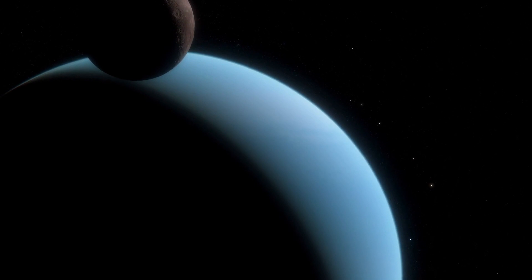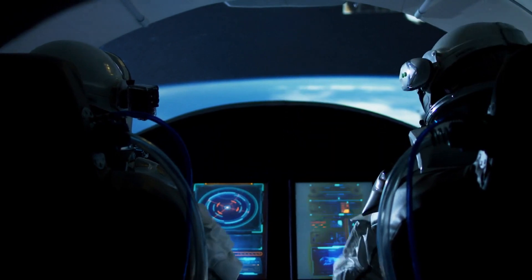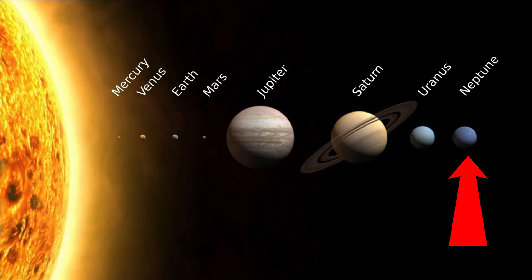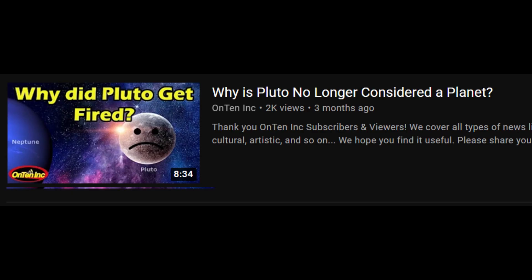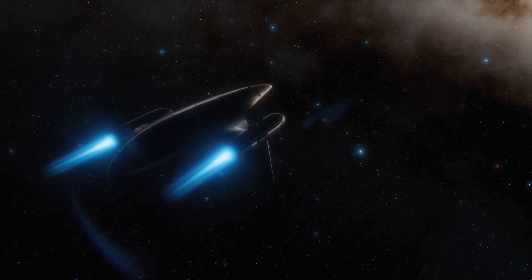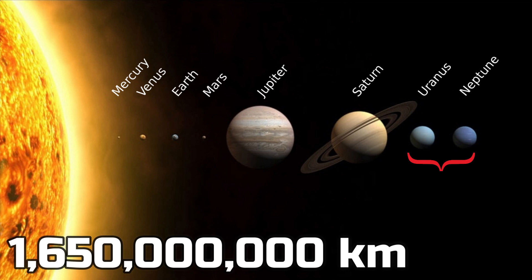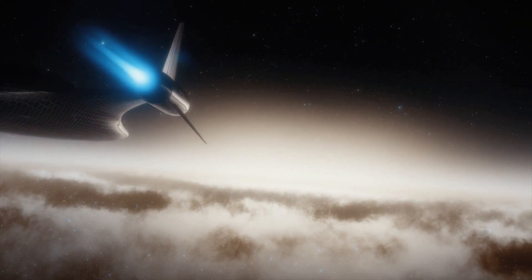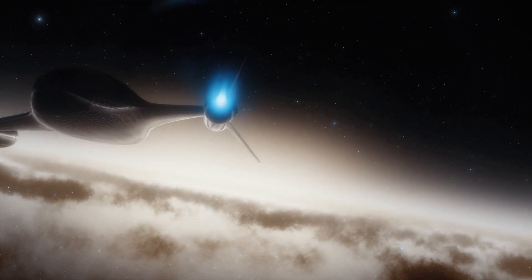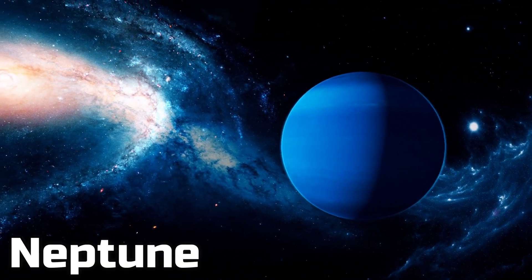Let's get in the spaceship and head to Neptune, which is the last planet in the solar system. After that there is no other planet — there is one that has been reclassified, which we made a video on. The distance between Uranus and Neptune is 1 billion 650 million kilometers, but our speed is really fast — even faster than the speed of light. This is Neptune, a faraway blue planet.